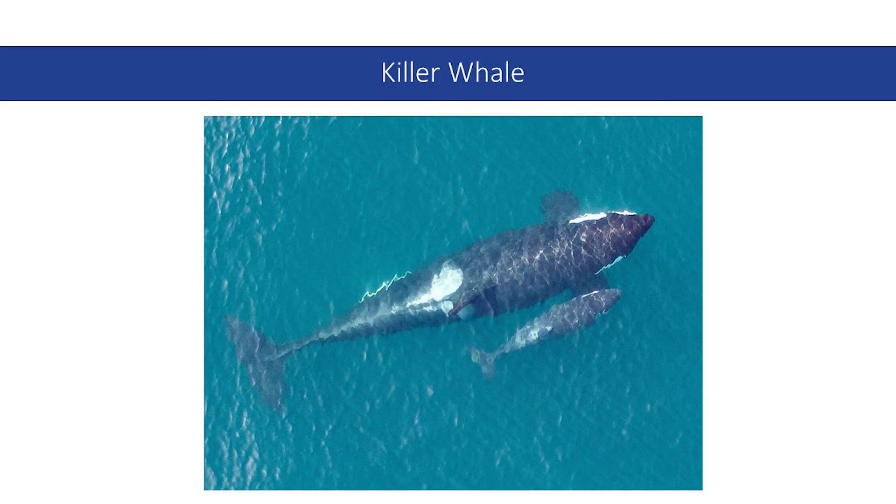Probably the most charismatic endangered species of the Puget Sound is the southern resident killer whale. This beloved symbol of the Puget Sound is in decline due to three main reasons: lack of food, noise pollution, and chemical pollution. A southern resident killer whale's diet is almost exclusively salmon. With salmon populations declining, the killer whales are not able to find as much food. Noise pollution is making it harder for them to use echolocation to catch their prey, so when they do find what little food is out there, it's even harder for them to actually get it.